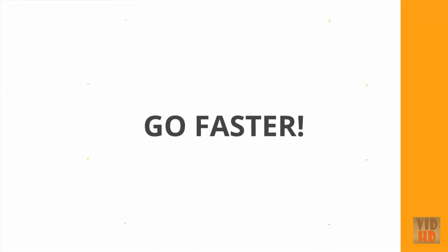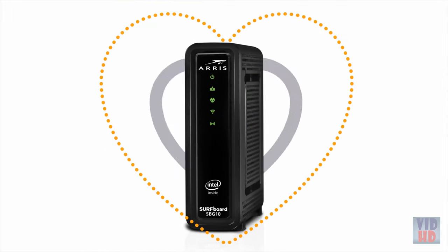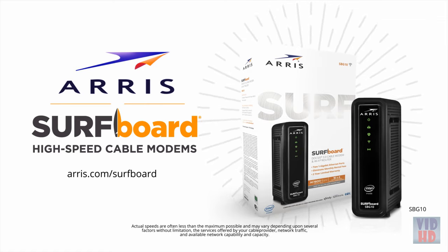Go faster with the ARRIS Surfboard SBG-10 DOCSIS 3.0 Wi-Fi Cable Modem. Your cable modem is the heart of your network. Own yours today.